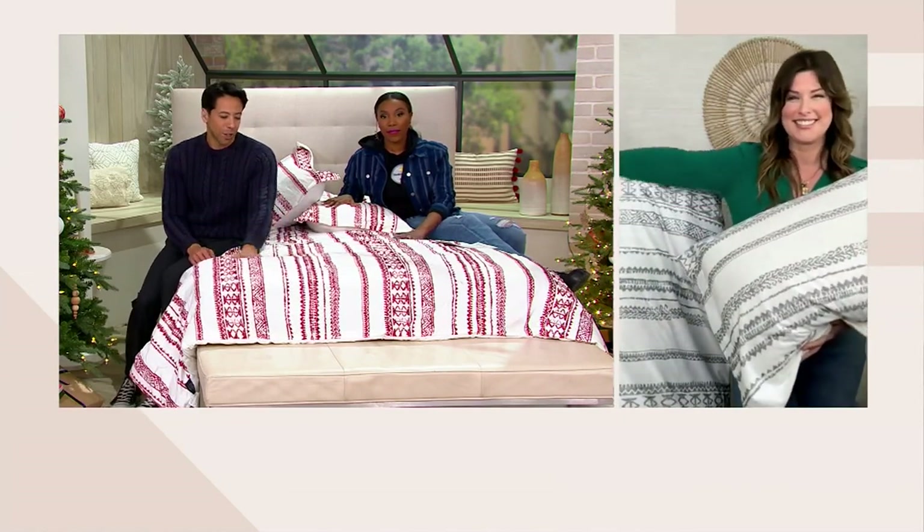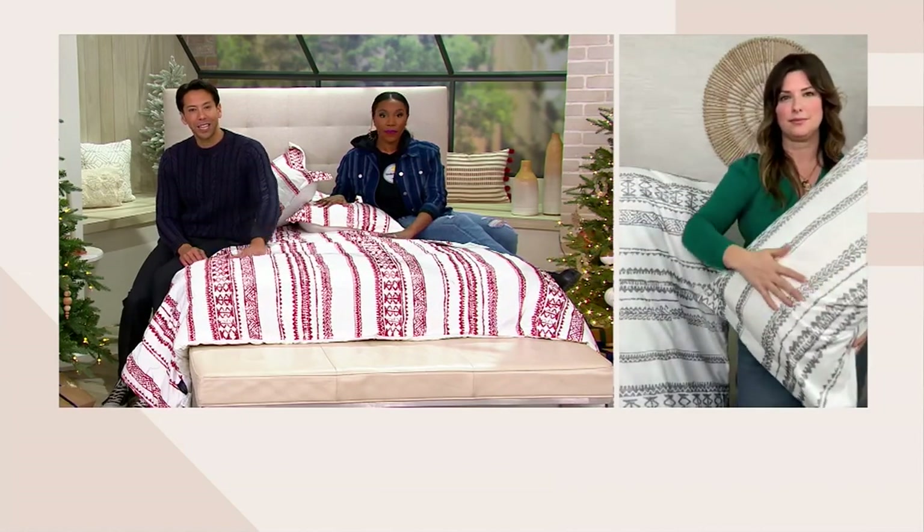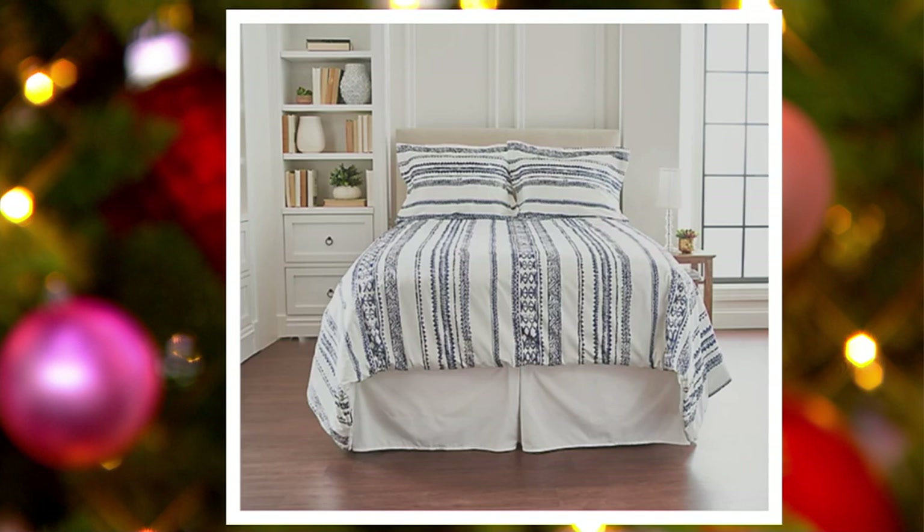Couldn't agree with you more. So this one is the Candy Cane. We also have it available in gray and in navy. Awesome clearance price — just a really chic way to upgrade the bedroom. Thanks so much, Carrie. Thank you so much. Happy holidays! Happy holidays to you too.